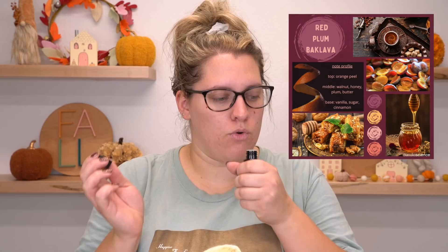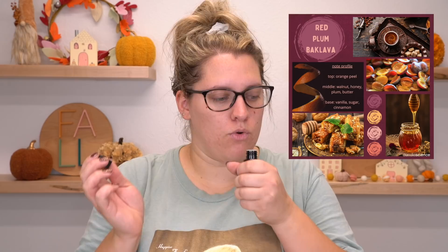Let's see what that smells like. Fruity baked goods — excellent. One of my more favorited and treasured scent categories.